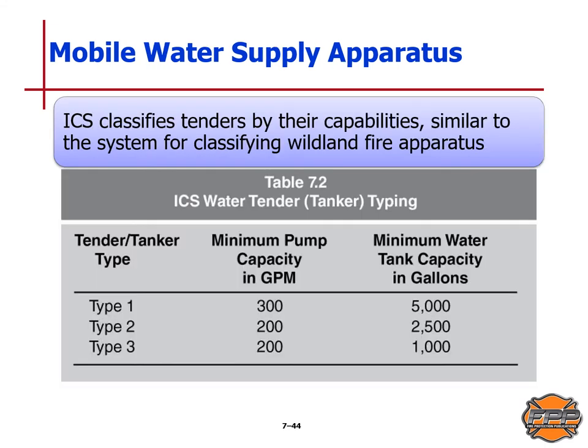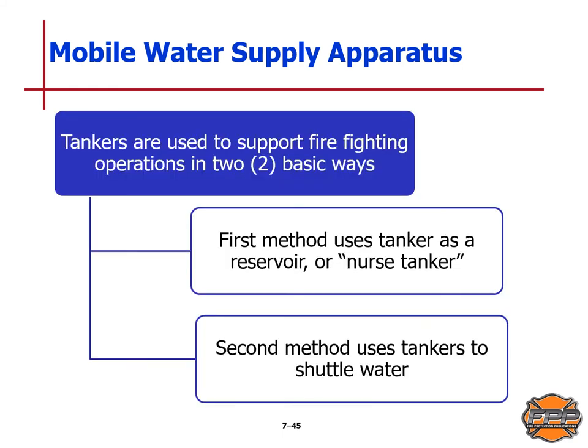ICS classifies tenders by their capabilities, similar to the system for classifying wildland fire apparatus. The table shows tender and tanker types 1, 2, and 3 with their minimum pump capacity in gallons per minute and minimum tank capacity in total gallons. Tankers are used to support firefighting operations in two basic ways: the first method uses the tanker as a reservoir or nurse tanker, and the second method uses tankers to shuttle water.